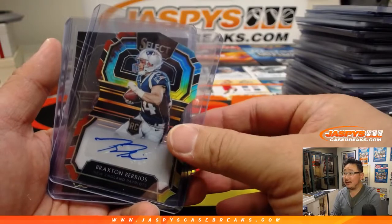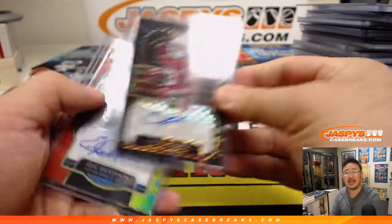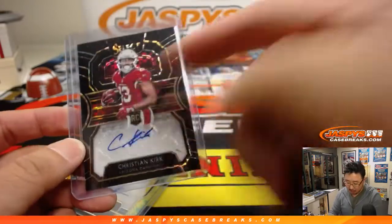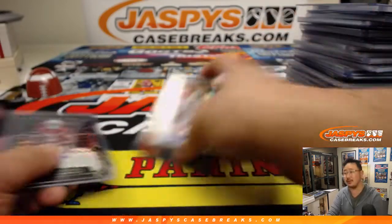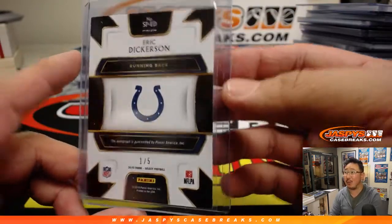And we saved the two best hits for last — they came in the middle of the break. Another Christian Kirk, this time a one of one. Jonathan Best had last spot Mojo — that was strong right there. We think that because of this rookie auto one of one, you notice there's no zebra here, so we think there was no zebra. And this was a nice one too: Eric Dickerson, Colts edition, one out of five.